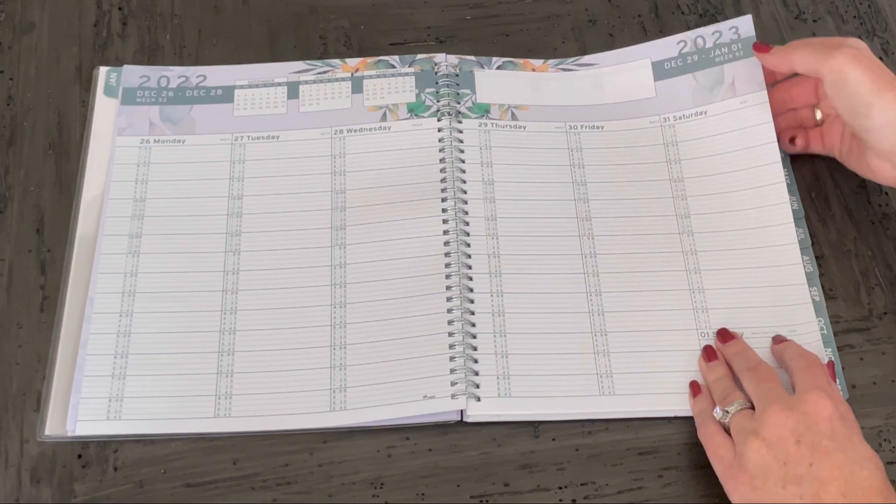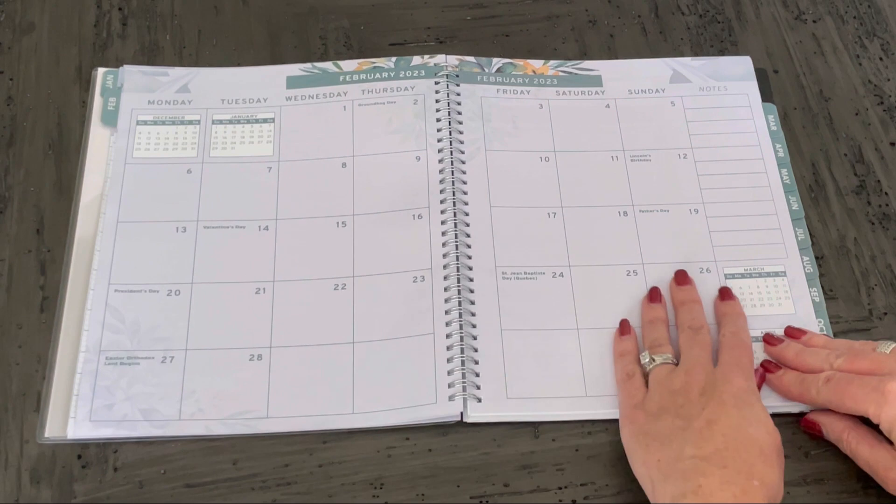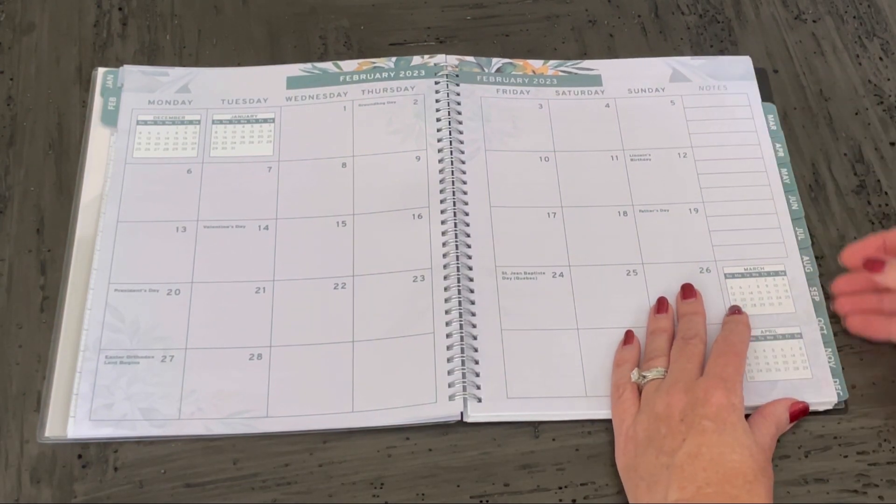You then, of course, have weekly views for each week of the month. And then eventually you get to the next month, and this continues throughout the year.